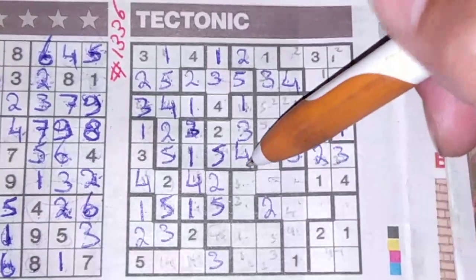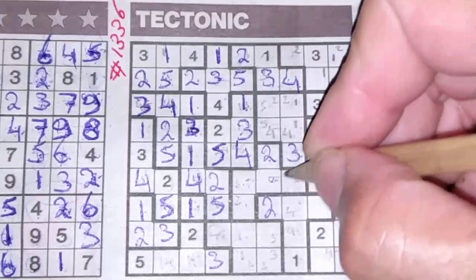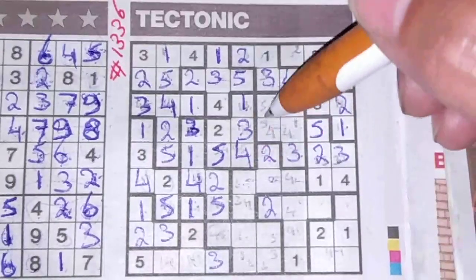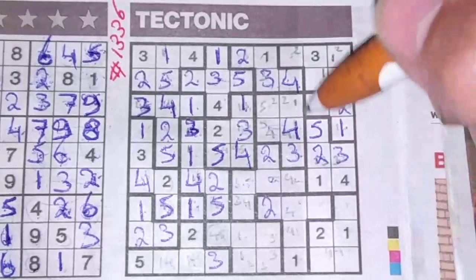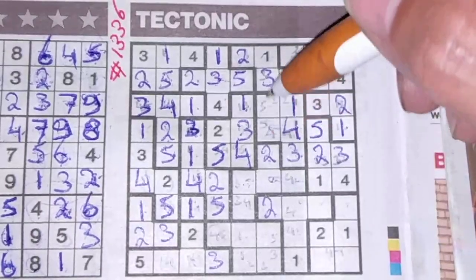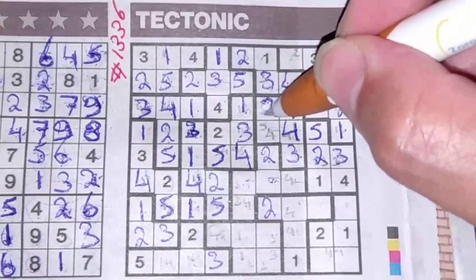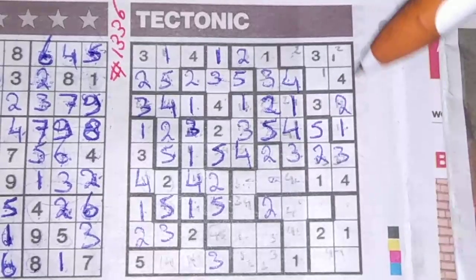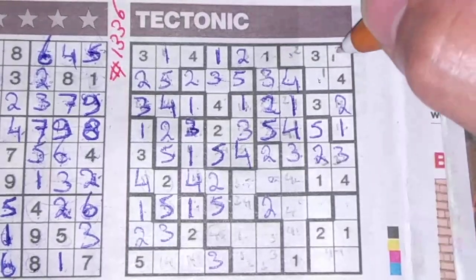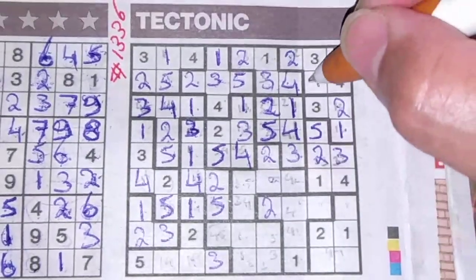We have a four here — these two boxes cannot be a four, so the four could be here or there. We have a four there, so this cannot be a four anymore — this should be the four and I've eliminated the one, so the one should be here. The five and the two are left — I've eliminated the two here, so the two goes there and the five goes here. We have a one here, so that box cannot be a one — one box left for the one should be there, and I've eliminated the two, so the two goes in there. One box left for the five.